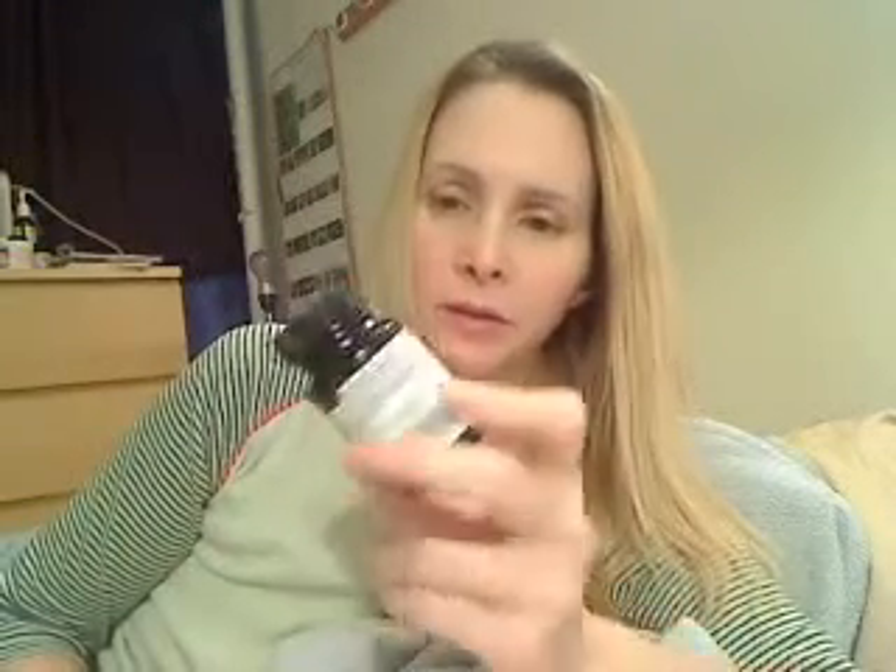There's always B12 vitamins you can take. These dissolve under your tongue.